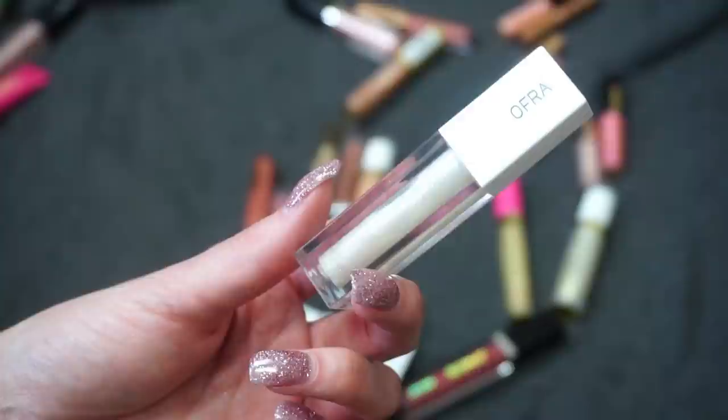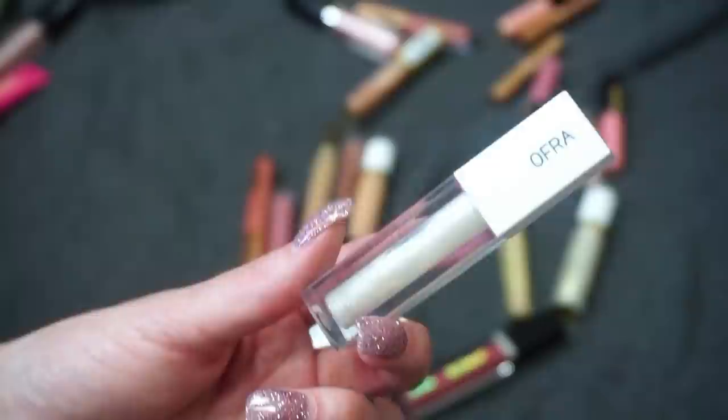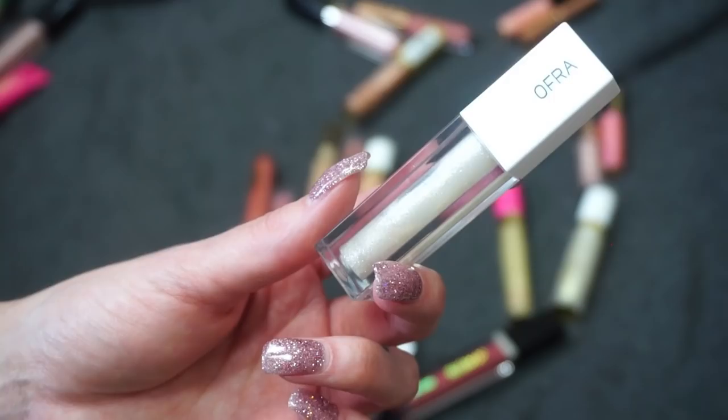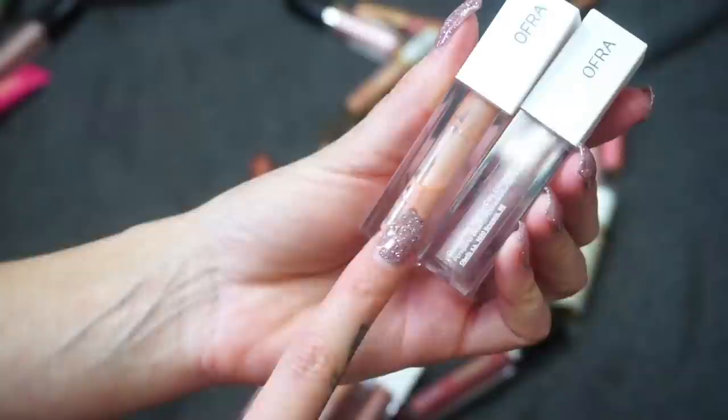Millie is still available on the OFRA Cosmetics website — you can buy it in a set with my Story Liquid Lipstick, or you can now purchase Millie separately. I know so many of you gave me feedback wanting Millie sold as a single because a lot of you were already finishing up your gloss, and it means so much to me that we were able to launch it as a single. So obviously keeping Millie — she's a top fave.